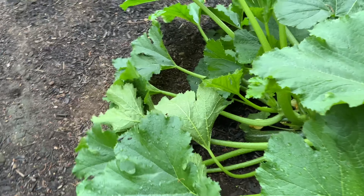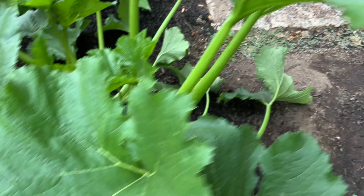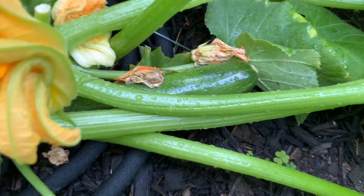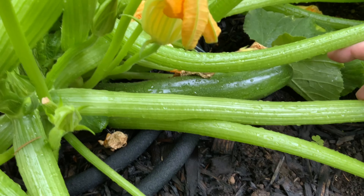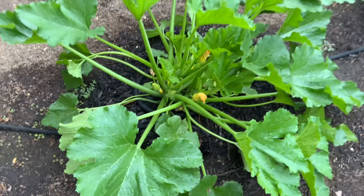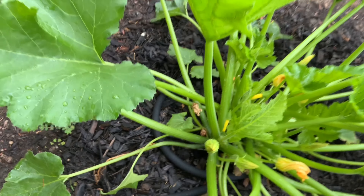Here is a zucchini — I picked two last night but just today I have another one coming right here. There's another one down in there I'll have to pick tonight. I could pick this one but I might let it go overnight — they double in size overnight. I did two green zucchinis and two yellow — this plant here is a yellow and there's a little squash just starting.